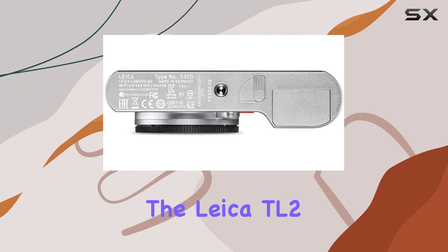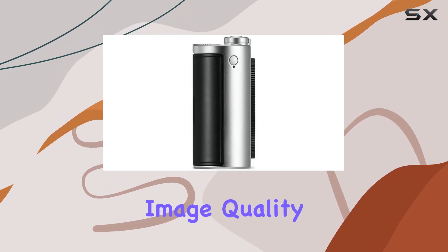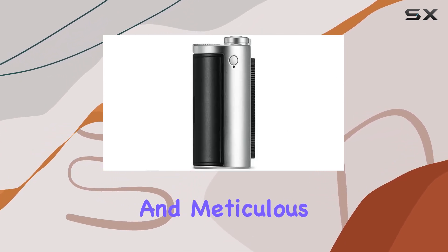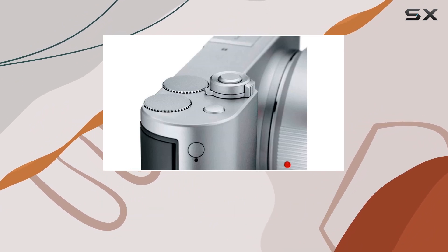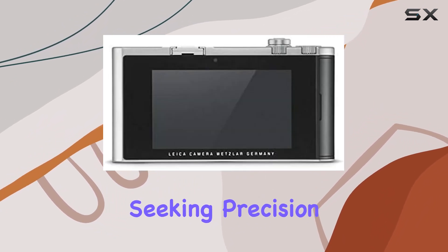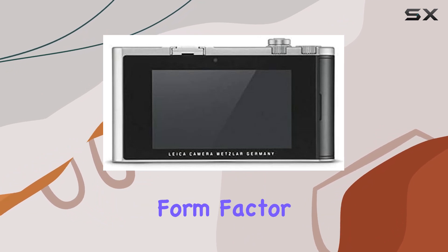Overall, the Leica TL2 stands out for its exceptional image quality, video prowess, and meticulous design, making it a worthy consideration for both photography enthusiasts and professionals seeking precision and versatility in a compact form factor.